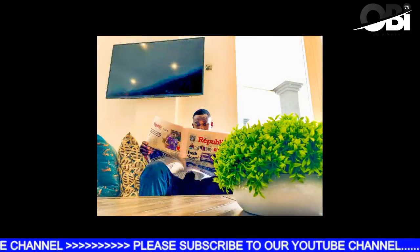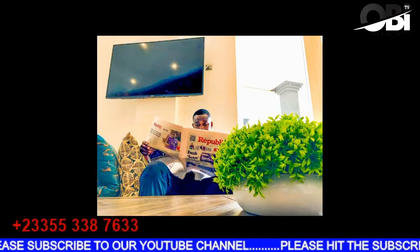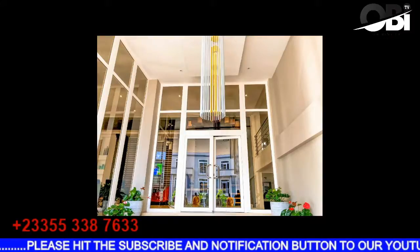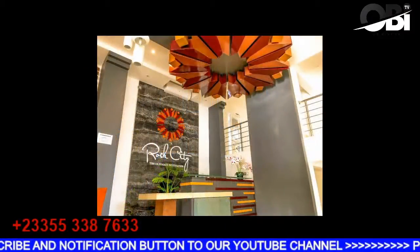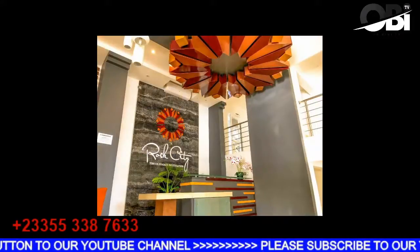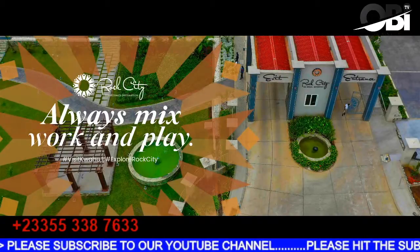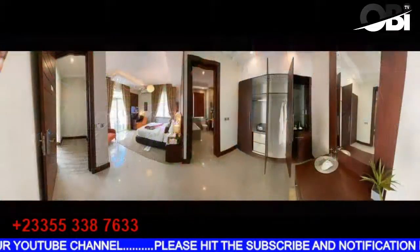I have the Rock City phone number on the screen. If you want to visit Ghana, I'll recommend Rock City Hotel — just hit them up and make sure you do your bookings. They have 2,200 rooms available for you, your friends and families, and any organization that wants to visit Ghana and needs a serene environment. You can get them on plus two three three, five five three, three eight seven six three three.